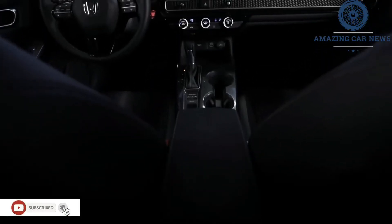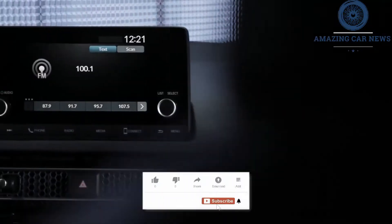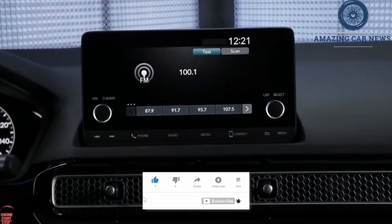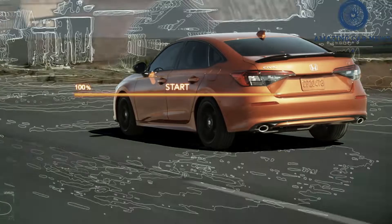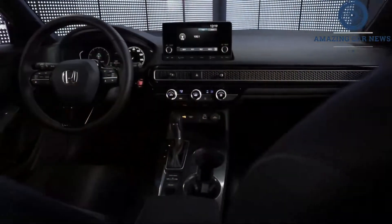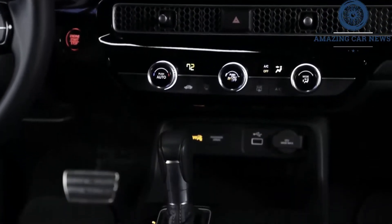The 2022 Honda Civic Si is arguably the sweet spot in the brand's small car line, with a near-perfect ratio of performance and daily driver traits. Since the regular Honda Civic it's based on was just transformed for a new generation, the Si benefits from the same improvements to its interior space and roster of features. A specially tuned chassis and punchy turbo 4 engine give the Civic Si the performance to compete with sport compacts such as the Subaru WRX and the VW Golf GTI, both of which were also recently redesigned.